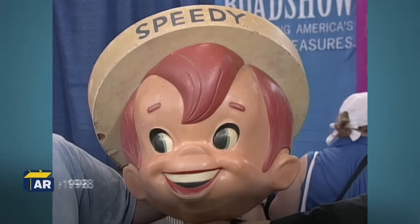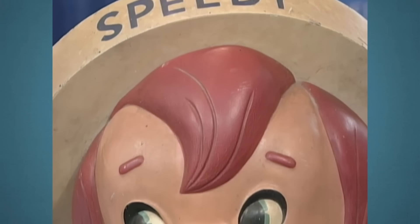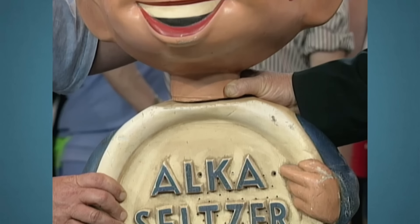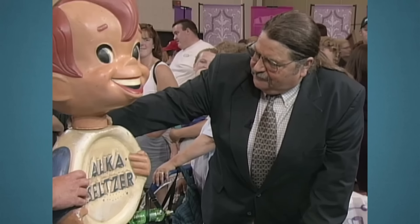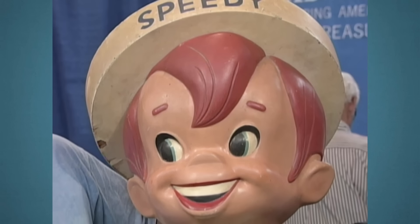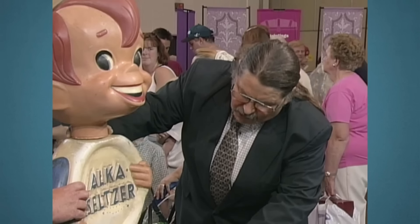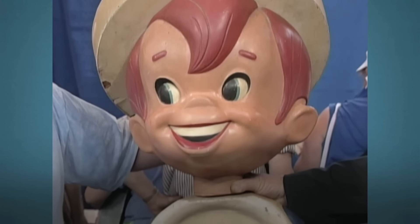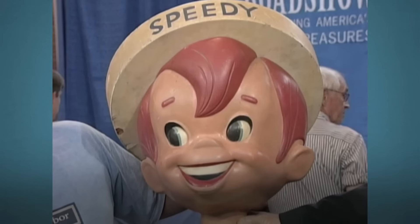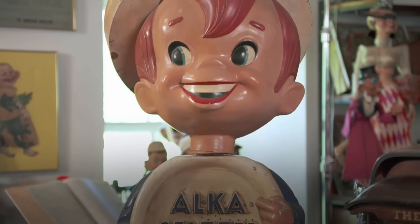Noel Barrett is a passionate toy collector residing in eastern Pennsylvania. He possesses a truly extraordinary piece: a larger-than-life Speedy Alka-Seltzer mascot. This iconic advertising figure was discovered in a pile of discarded items in a bakery attic in 1969, and Barrett rescued the colossal mascot from an uncertain fate. Speedy, a product of the mid-20th century advertising boom, is a rare find due to its immense size — smaller Alka-Seltzer figurines are relatively common and valued in the hundreds of dollars. This Speedy mascot serves as a tangible link to a bygone era of advertising. At auction, this phenomenal item was appraised at a staggering figure.